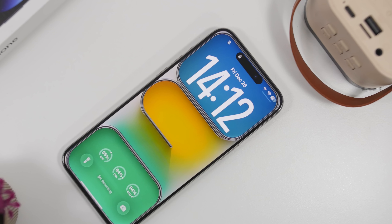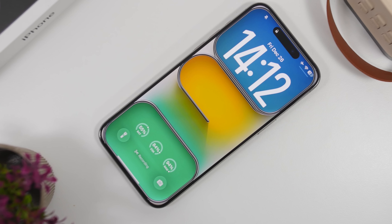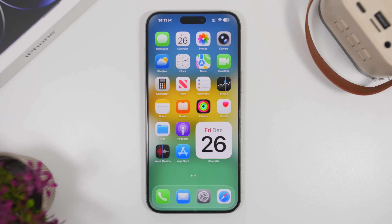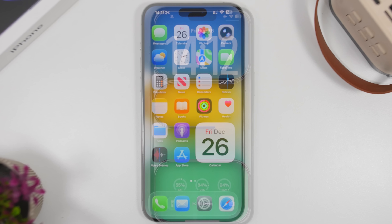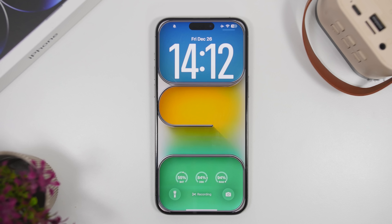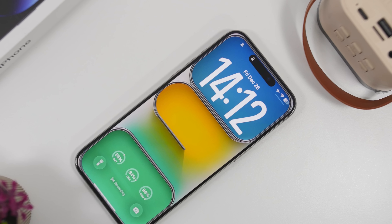Hey, what's going on everyone, this is Ariviews back with another video. Today we're talking about iOS 26.4. Yes, you heard it right — we're currently on iOS 26.2 and iOS 26.3 is only on its first beta, but we already have a huge new leak on iOS 26.4 with a lot of new features and changes. We have about eight new features to talk about in this video.